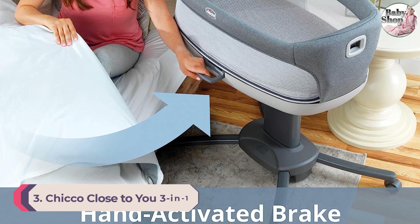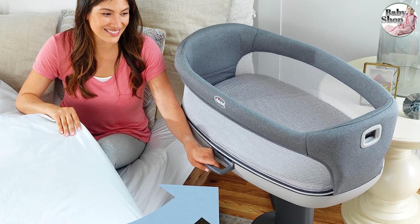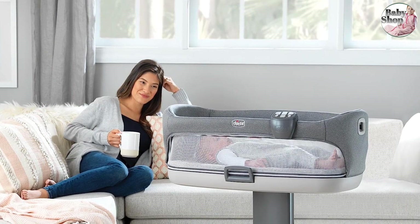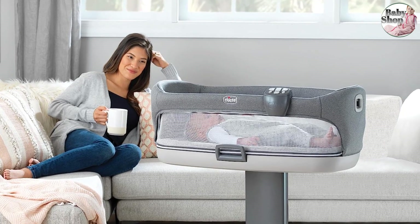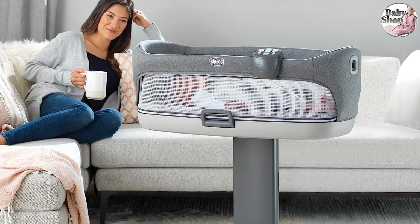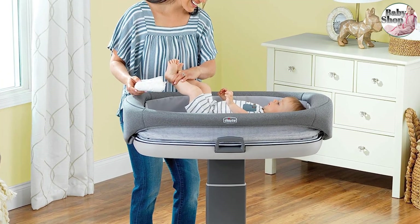Number 3: Chicco Close to You 3-in-1 Bedside Bassinet. Bassinets generally function as a bedside sleeper for six months and then have no other purpose. We love that this one turns into a changing table when a baby outgrows using it as an infant sleeper. This is also the easiest bassinet to move around — the only one on our list with four wheels plus a handle that allows you to shift it into place. Practically speaking, this means you can take it along to have your baby nap in other rooms, though we feel it's too heavy at 33 pounds to cart up and down stairs.